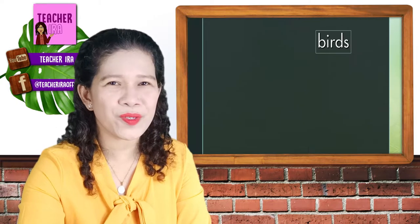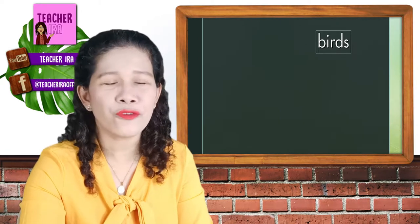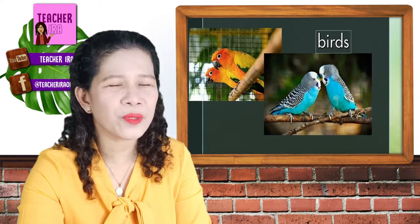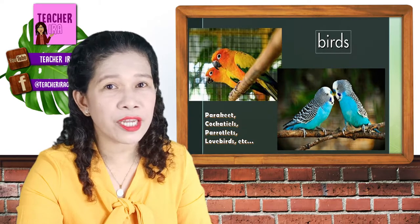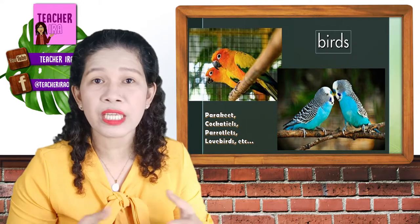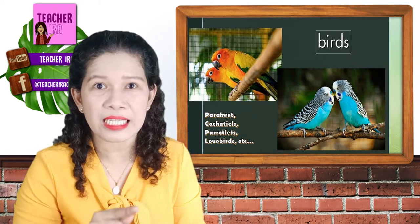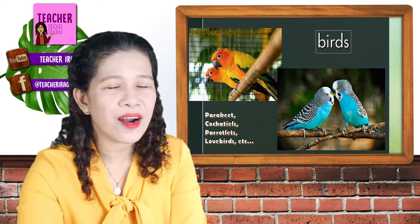One are the birds. There are different kinds of birds that can be your pet. The first one in the list here is a parrotlet, lovebirds, cockatiels, parakeet, and there are so many other kinds of birds. But children, be careful because not all kinds of birds can be your pet, especially those big ones and those birds that eat meat.